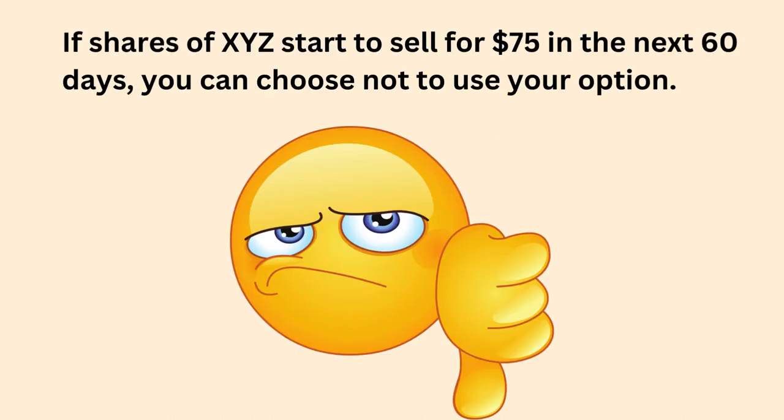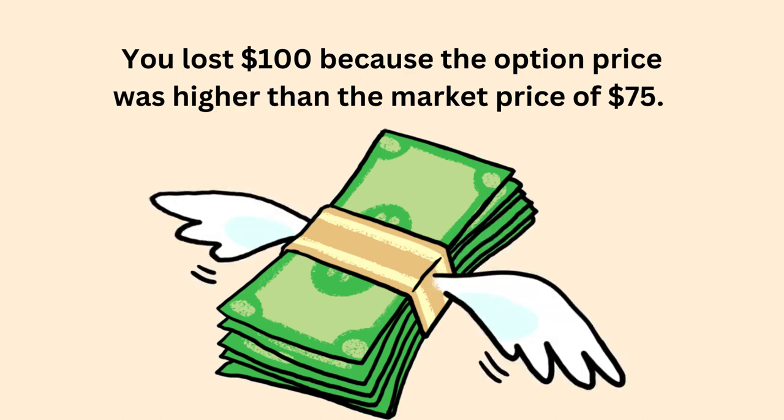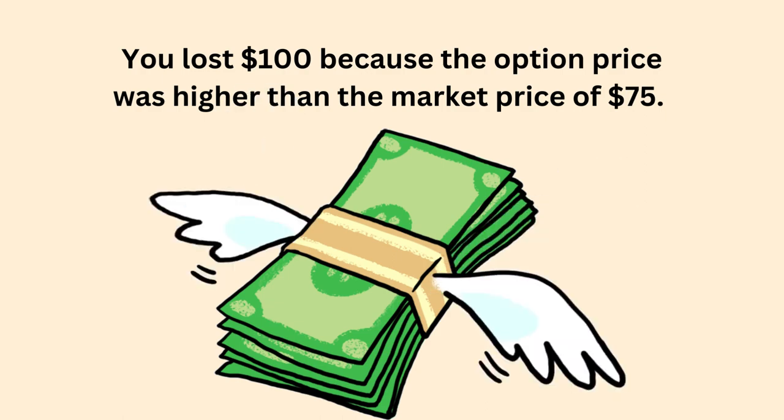But if shares of XYZ start to sell for $75 in the next 60 days, you can choose not to use your option. In that scenario, you lost $100 because the option price was higher than the market price of $75, and it wouldn't make sense to buy them at the option price. You could just buy them on the market for $75.